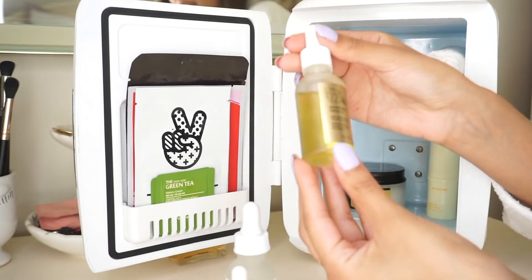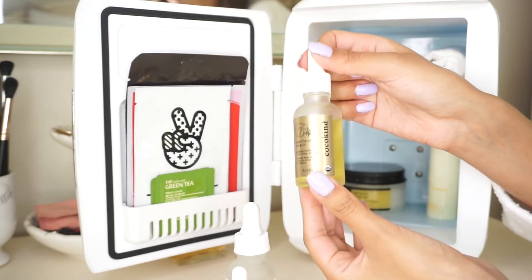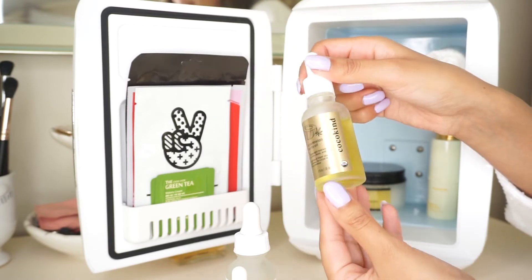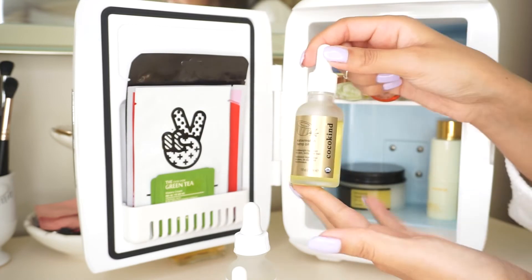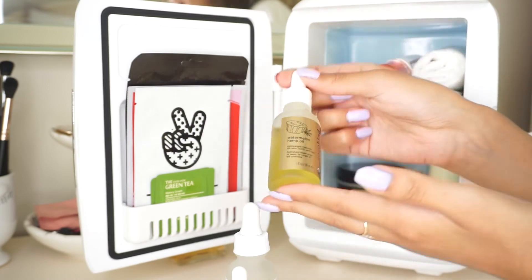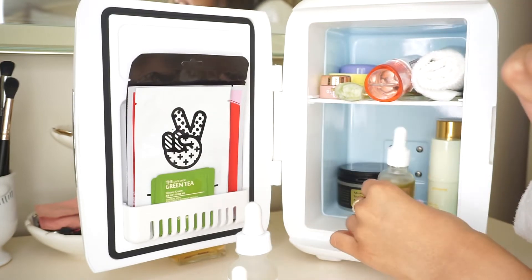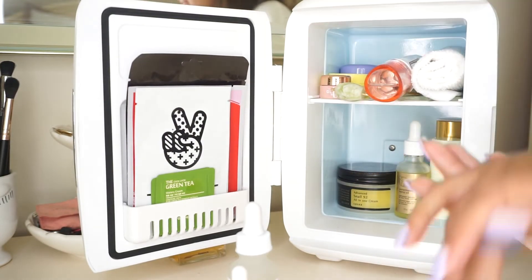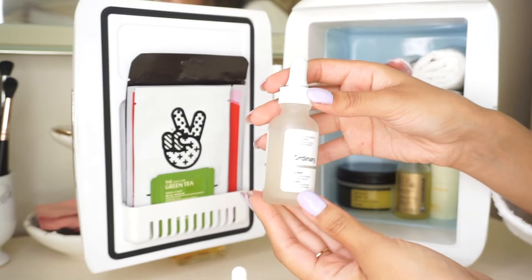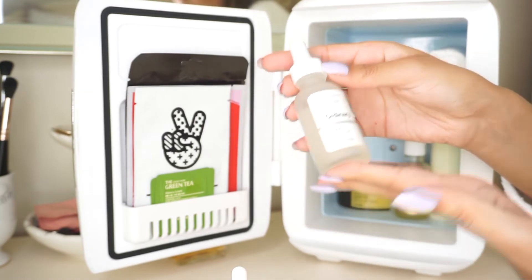Next up are my oils and serums. First up is this oil from CocoCo Kind — my best friend gave this to me and it's so good. I love using it on my face as well as my body; it's so glowy and leaves your skin looking radiant and healthy. I believe you can even find this at Target. I love having it in the fridge so the shelf life can be a little longer.